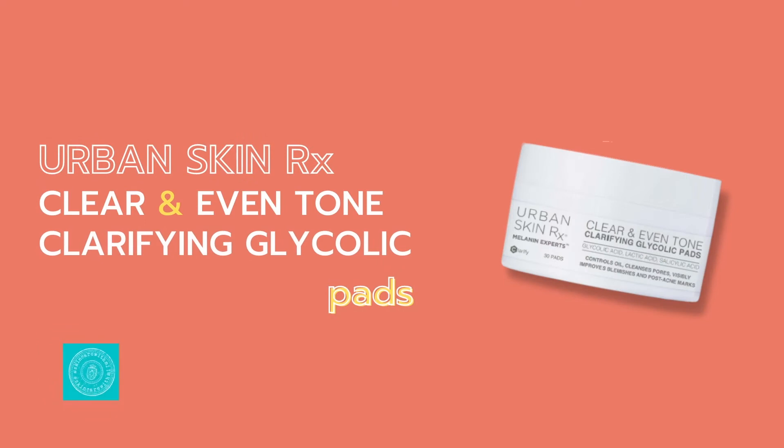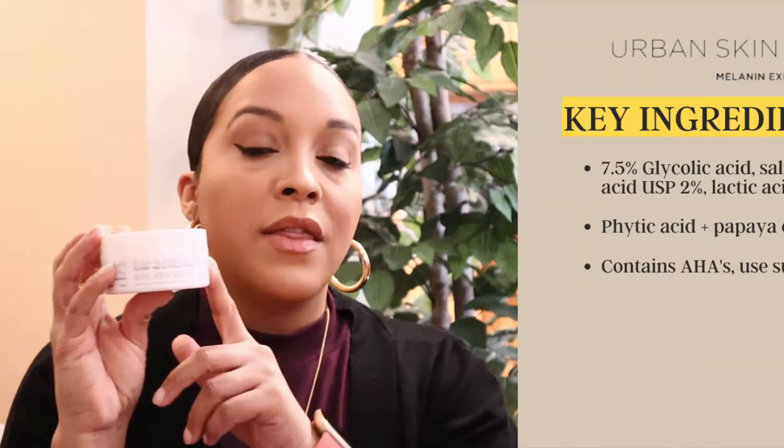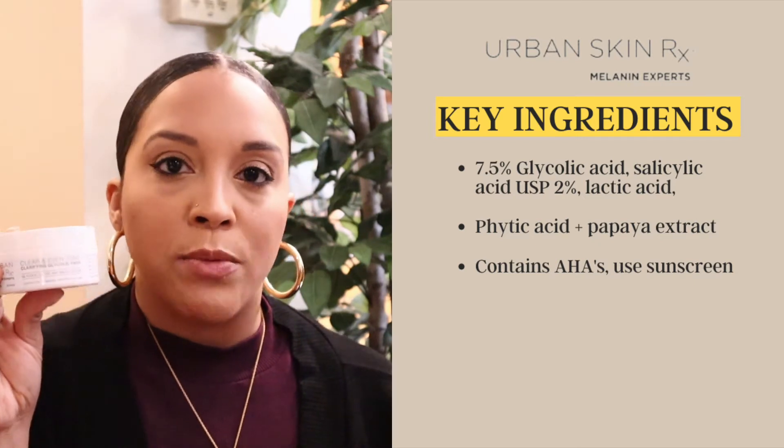The PTR retails for $52 and there are 60 pads in here. Now let's get into the Urban Skin pad. It exfoliates dead skin cells, helps with more even-toned looking skin, removes excess oil, and contains brightening components that help with the appearance of blemishes, scarring, dark spots, and hyperpigmentation. The key ingredients include a 7.5% glycolic acid — a very natural AHA that's easily absorbed into the skin — as well as phytic acid and papaya extract, which are anti-inflammatory and help with hyperpigmentation and dark spots.